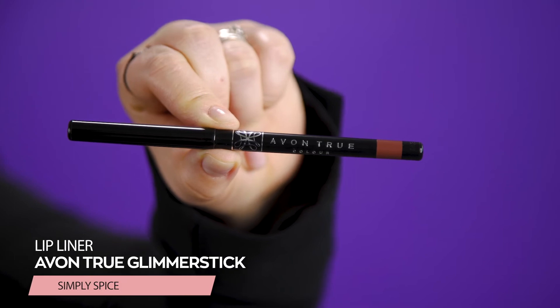Last but not least, I will use my favorite lip liner, the Even True Simply Spice. I will use it to contour the lips and also apply it all over my lips. For a more natural effect I can blend the edges, and then take a small amount on my hand to warm it up, grab it with the brush and apply it on the apple of my cheeks.